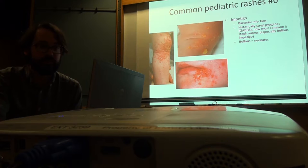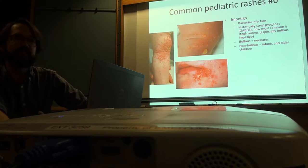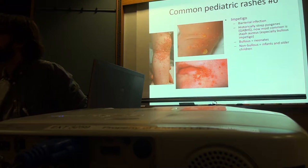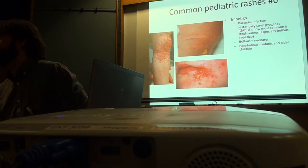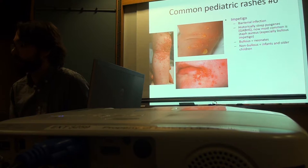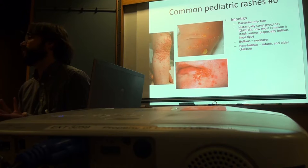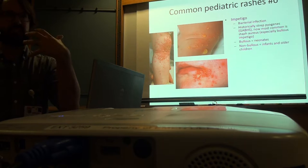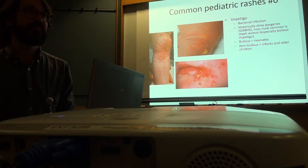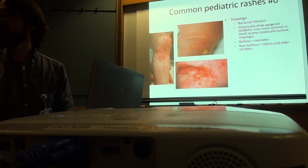Bullous impetigo happens more often in neonates; non-bullous is usually in infants and older kids. An older kid might have an eczema outbreak on their cheek, scratch at it, and get a superinfection. It's an infection with bacteria on top of whatever disrupted skin there was. You don't have to have disrupted skin to get it, but people with disrupted skin are much more likely. We also see kids with rhinitis — strep rhinorrhea gets down the face.